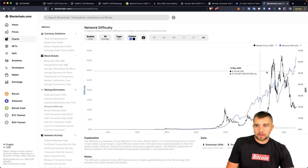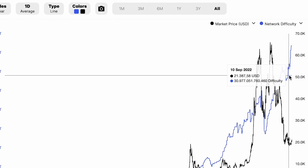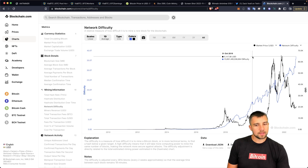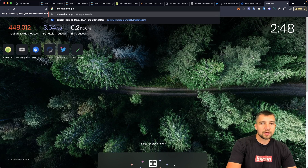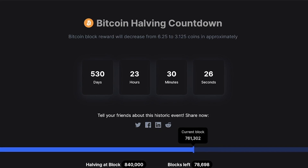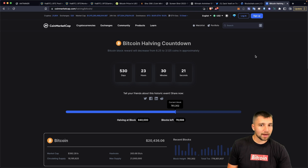Bitcoin mining is more difficult than it's ever been before. We literally just hit an all-time high in mining difficulty, which means it is more difficult than ever before to mine Bitcoin. The Bitcoin halving countdown: in 530 days, the amount of Bitcoin that's mined per day is going to be cut in half. Nothing changes on your end — you will make half as much money because you're making half as much Bitcoin. So if you're making $1 a day, you're going to only be earning $0.50 per day.